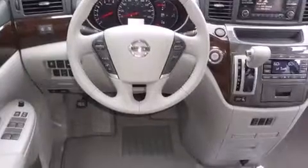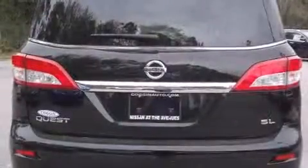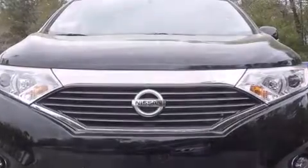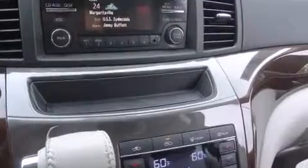It includes heated seats, speed-sensitive wipers, an automatic dimming rearview mirror, front dual-zone air conditioning, front fog lights, a power rear cargo door, and one-touch window functionality. Storage solutions are integrated throughout the interior, demonstrating thoughtful attention to detail.